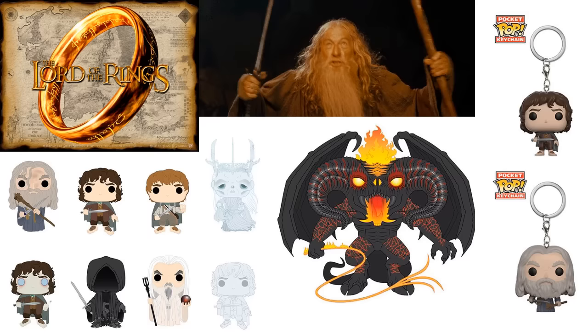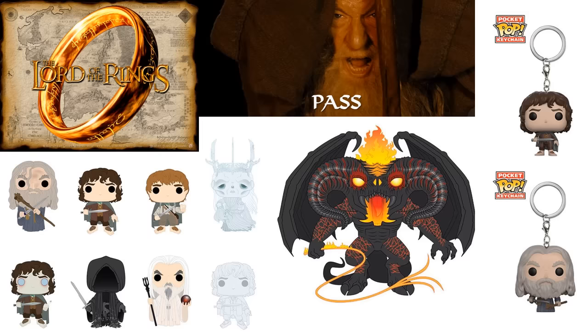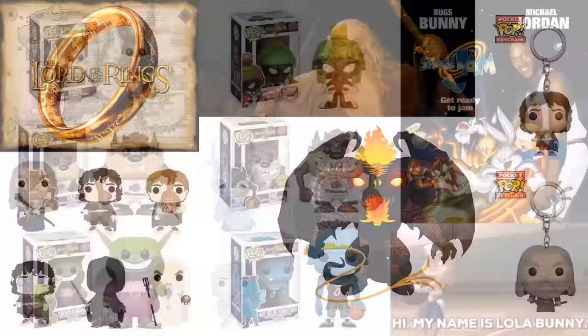Lord of the Rings — they're doing some updated figures and I think a lot of people will be happy about this. Many started collecting after those original figures were vaulted and are now very expensive. Some longtime collectors may not be happy since this could affect the value of figures they have, but I think overall it's a good thing. I'm really interested to see how they handle the Balrog — that giant dragon-looking creature.